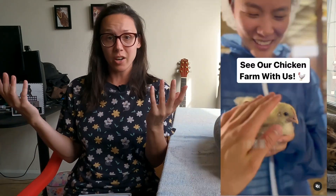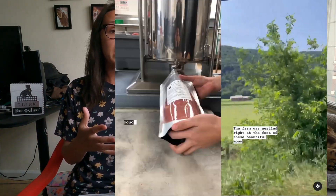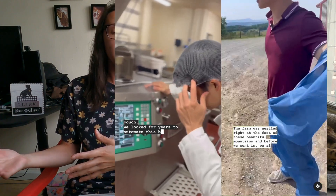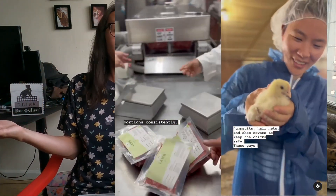They also recently visited their chicken farm. So it's really cool to see this on Instagram, just to see what they do on a day-to-day basis. They show how they make their food. And it's really nice to see that transparency with a cat food company.